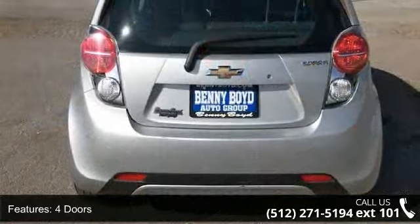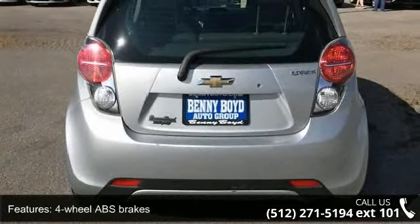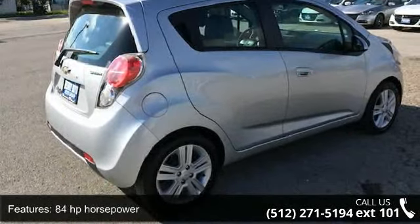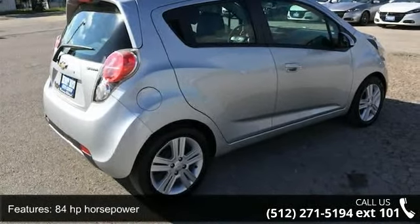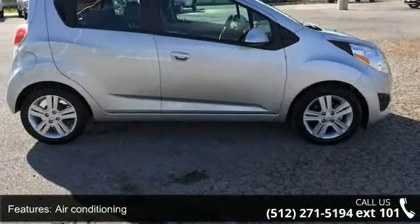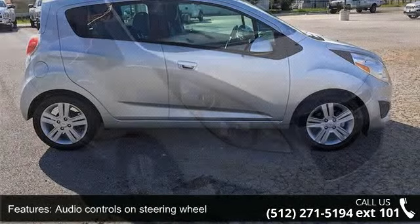This vehicle's top features include 4 doors, 4-wheel ABS brakes, 84 horsepower, air conditioning, audio controls on steering wheel, automatic transmission, Bluetooth, clock, in-radio display, and cruise control.